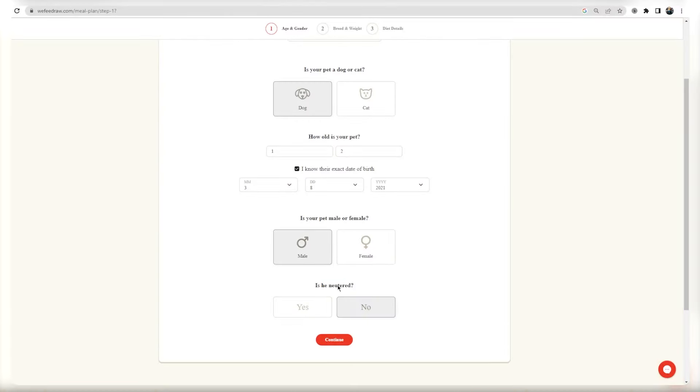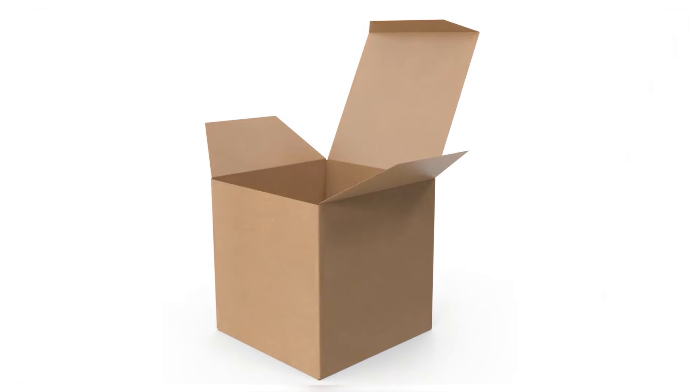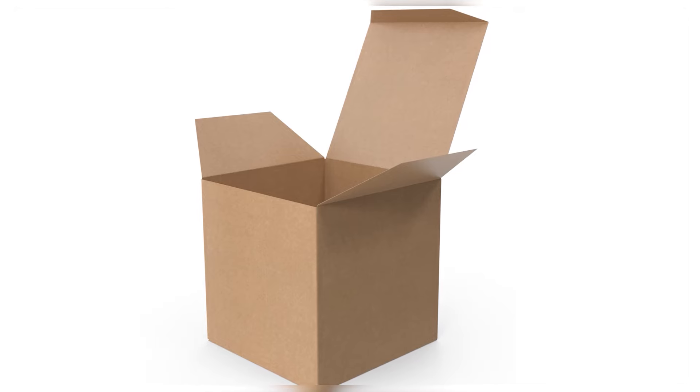Setting up a meal plan is simple and only takes a few minutes. You'll be asked basic questions about your pet such as their breed, age, weight, activity level, and protein preferences. And regardless of how you order, your food will come in an insulated box with dry ice to keep it cold until you can move it to the freezer. When you receive your shipment, the instructions will indicate how much of each pack to feed your pet per meal. Simply defrost your next pack in the refrigerator overnight and serve it up at mealtime. If you forget to defrost it, the sealed package can be placed in a bowl of warm water until it softens up.